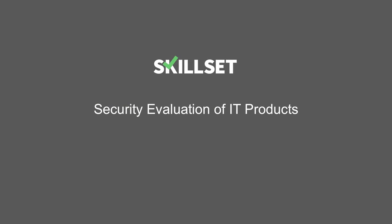This concludes our Security Evaluation of IT Products module. Thank you for watching.